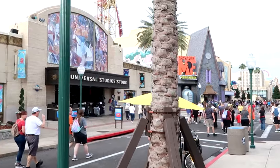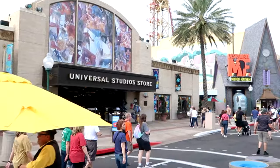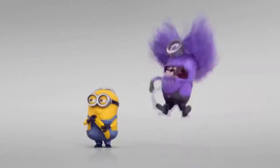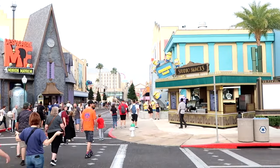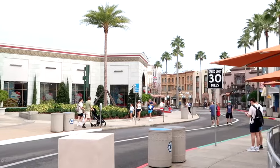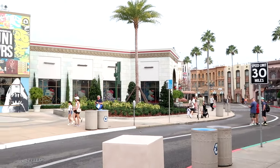As soon as you come into the park it's always a conundrum which direction you go, especially if you're going to do some shopping. Here's the main Universal Studios store on your left. You have the new Minions land right ahead, and right to the right-hand side is the Hollywood section — a very quiet section in Universal Studios with not too many rides in the morning.